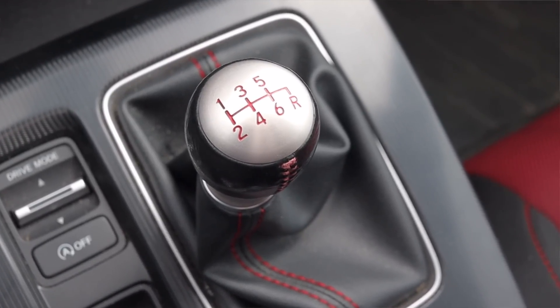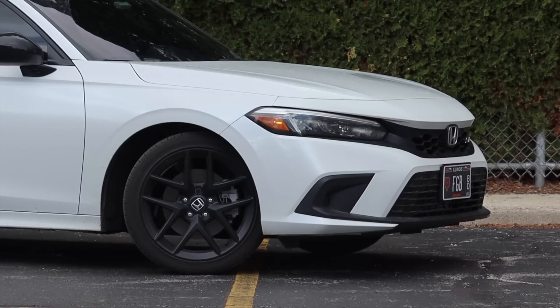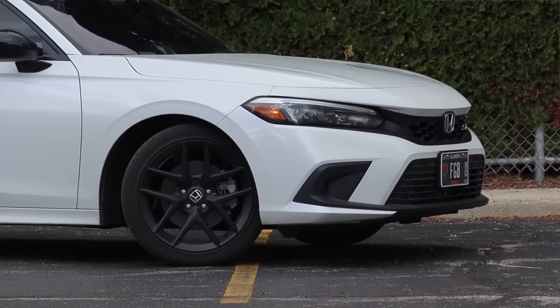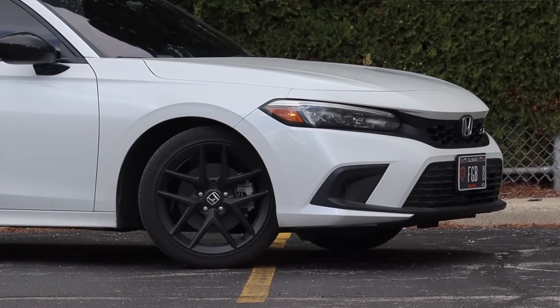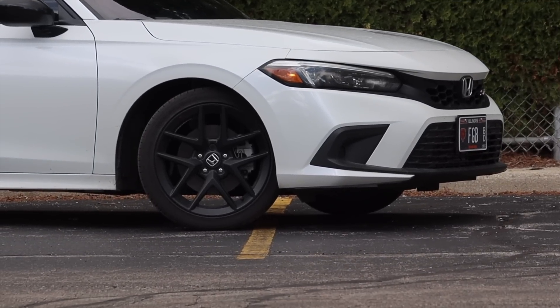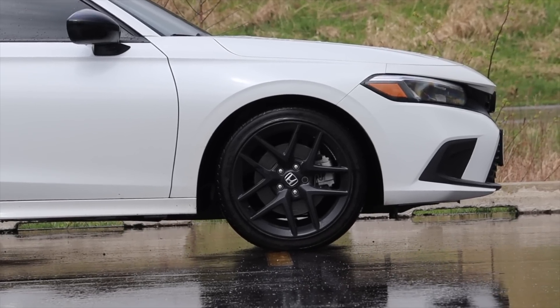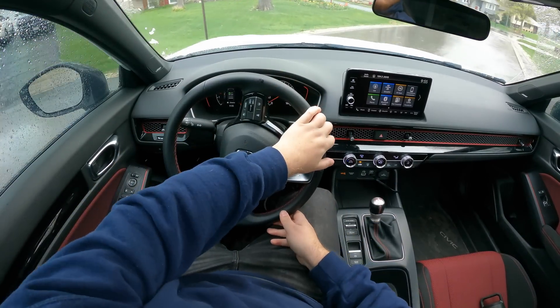Last but not least, this car is front-wheel drive — Honda currently does not offer any Civic in all-wheel drive, and I think that's a corner of the market they're missing. However, this car does have a limited-slip differential up front, which cannot be found on the standard Civic, and I really enjoy that extra sportiness Honda gave it.